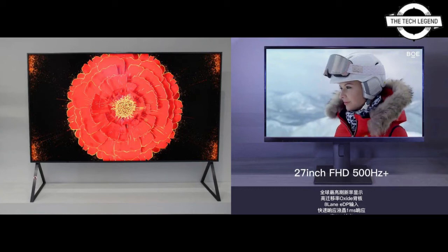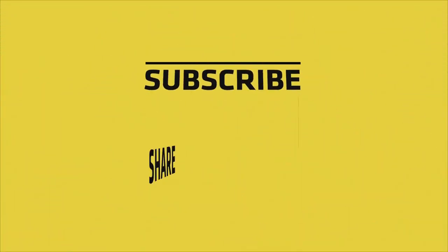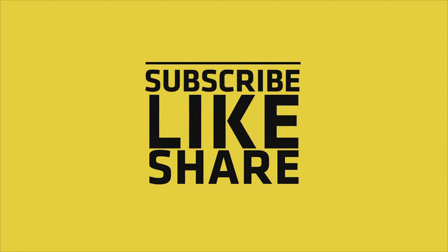The company did not provide any further details on both products, such as connectivity options, release date, or price. If you like this video, please like, share, and comment, and don't forget to subscribe to the channel and press the bell icon.